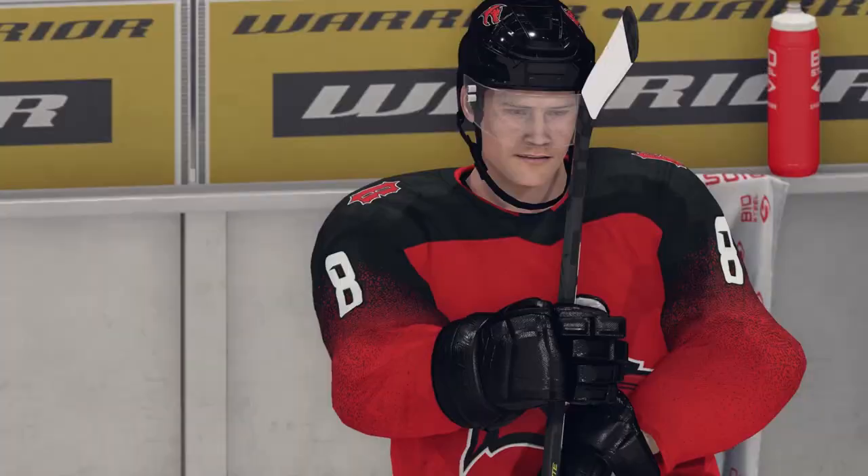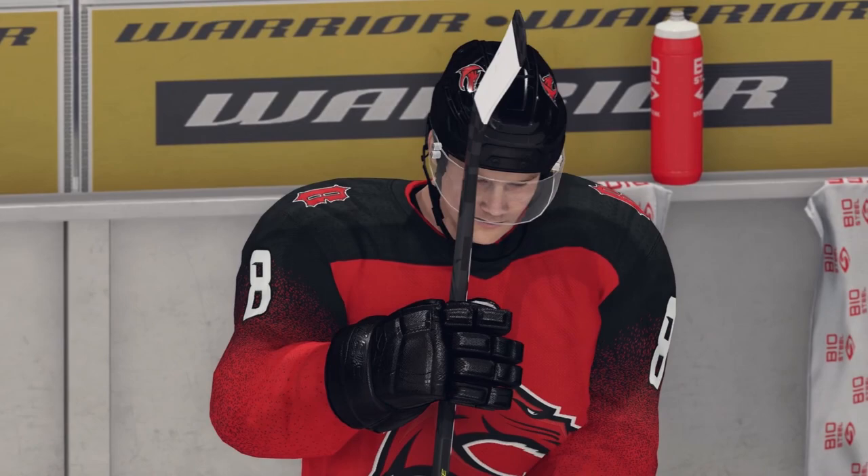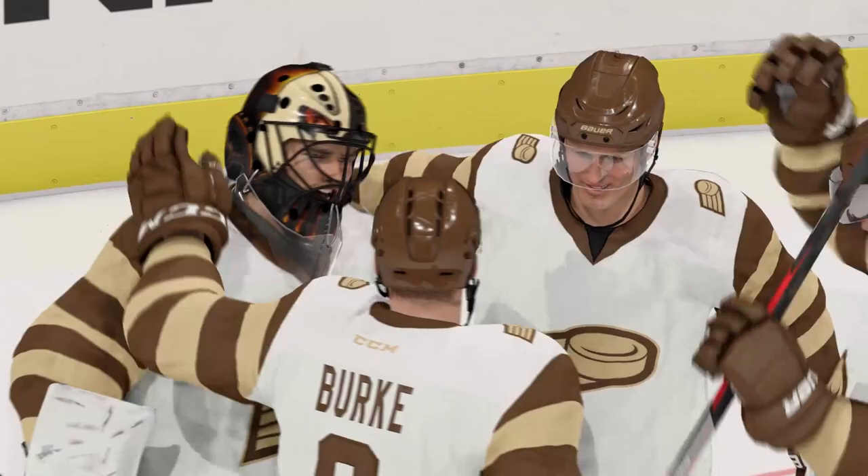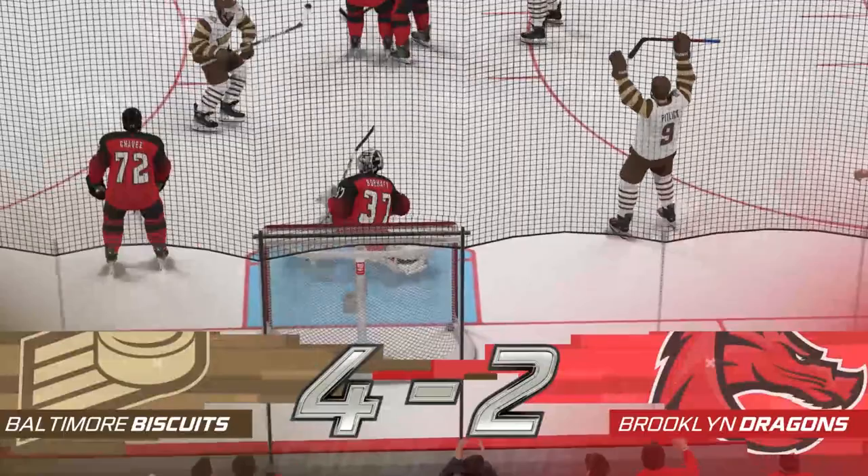Danny Burke will get another goal, and again, Baltimore with the nice passing — they're able to take down one of the top seeds, if not the top seed, in the Eastern Conference in the Brooklyn Dragons, on the road no less. That's just a beautiful setup and a beautiful goal. So 4-2 is your final score — Baltimore will beat Brooklyn.